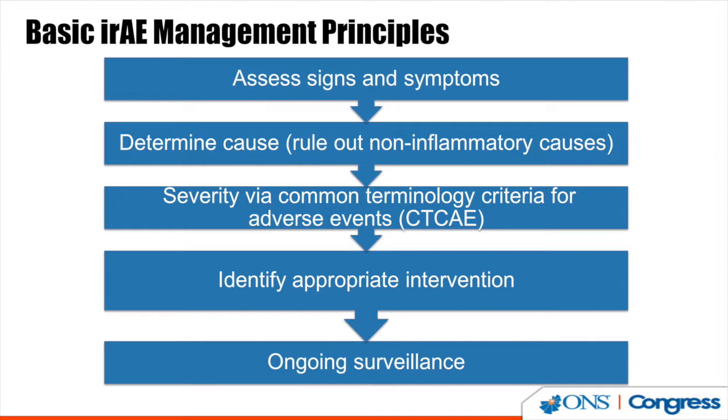In our clinic, we follow these steps. First, assess the signs and symptoms — the key is to know your patient's baseline, as their previous profile will determine how you respond to an event. Second, determine the cause, remembering that there could be a differential diagnosis: disease progression, infection, or medications. Third, determine severity using a scale like the Common Terminology Criteria for Adverse Events, which is a standardized method for measuring toxicities.